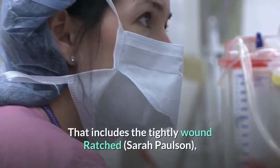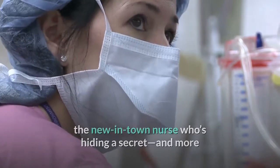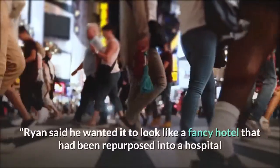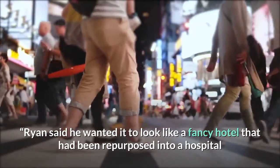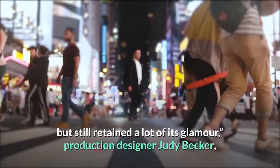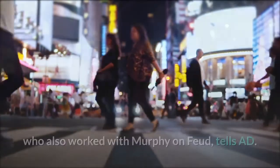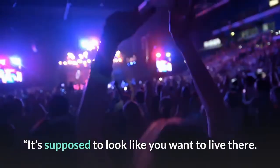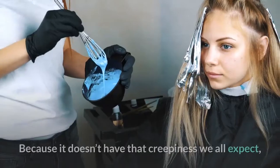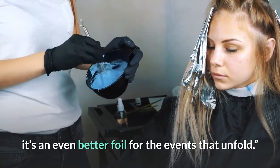That includes the tightly wound Ratched, played by Sarah Paulson — the new in-town nurse who's hiding a secret, and more than willing to perform the occasional lobotomy. Ryan said he wanted it to look like a fancy hotel that had been repurposed into a hospital but still retained a lot of its glamour, production designer Judy Becker tells AD. It's supposed to look like you want to live there. It's supposed to hide all the horrors. Because it doesn't have that creepiness we all expect, it's an even better foil for the events that unfold.